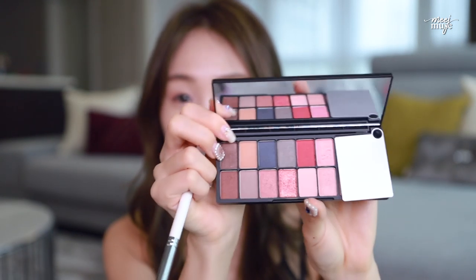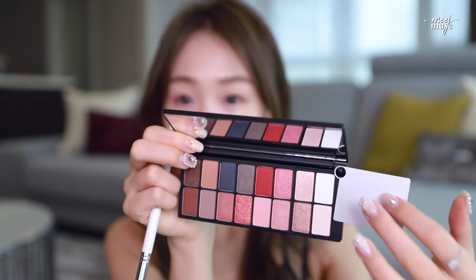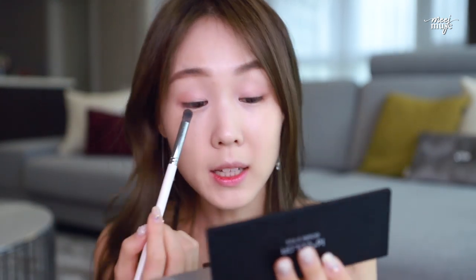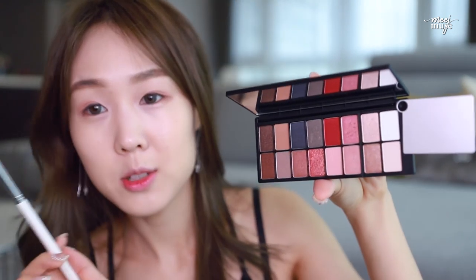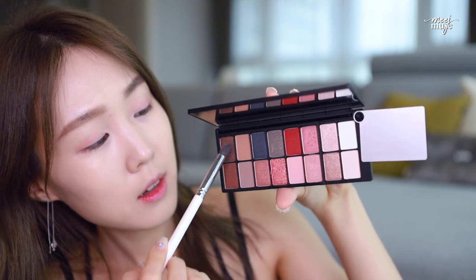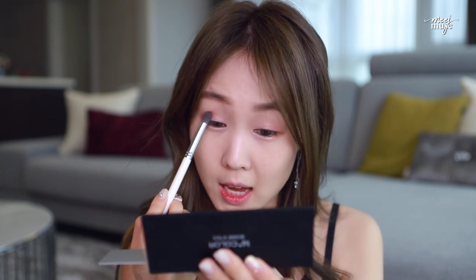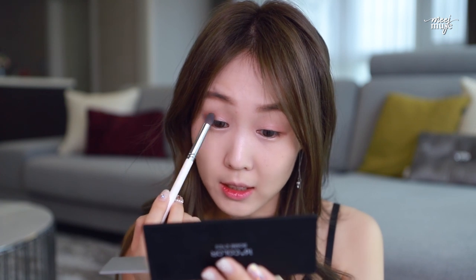I've been really loving this palette from Wakemake — it's called 16 Plus Color Bomb Eyes. It's got so many beautiful colors, magnetic, with a little mixing tray, highlight colors, a mix of mattes and shimmers. I'm going to mix two colors and apply on top. I've been loving this brown — it's the perfect 'not trying too hard' brown, not overly smoky. It blends nicely, it's diffusing, not totally matte or shimmery, and it has an element of gray that perfectly matches my ashy hair at the moment.